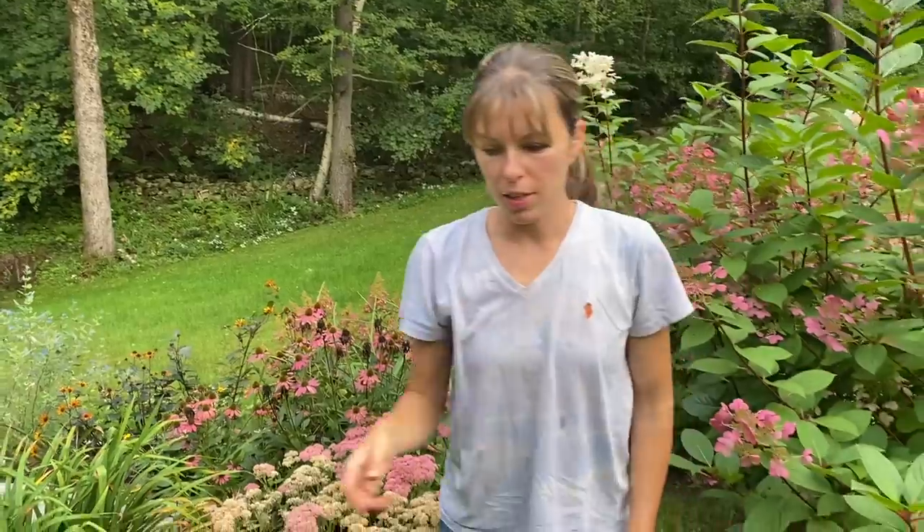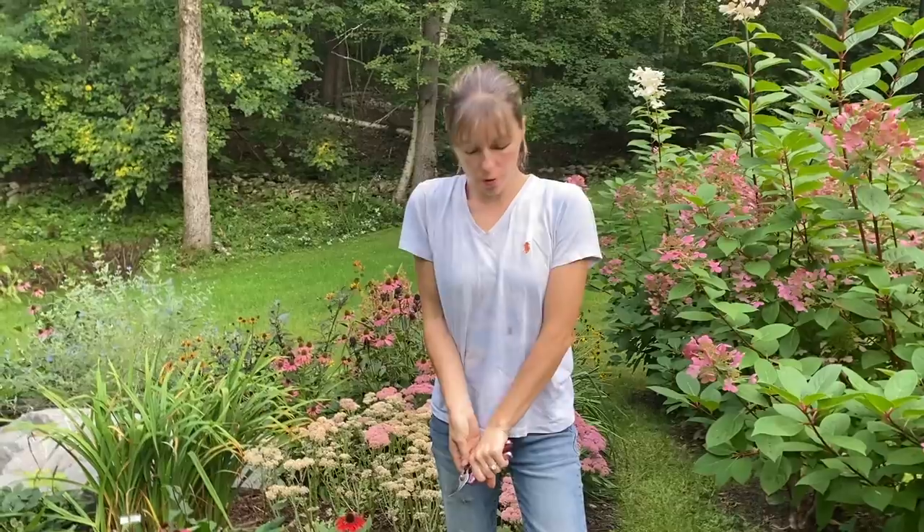The other day I was at the nursery getting those plants and on the caryopteris — the purple flowering shrub over there — there was a bee. It was early morning so it was still wet out and he was just sitting there. I scooped him up with my hand and put him on a plant, and the guy at the nursery was looking at me like that was crazy. Bees don't sting you when you don't attack them.